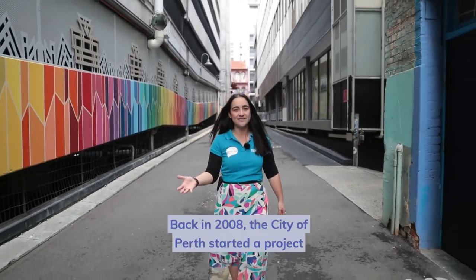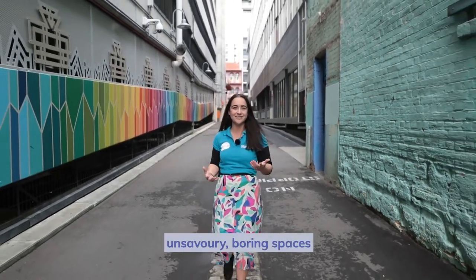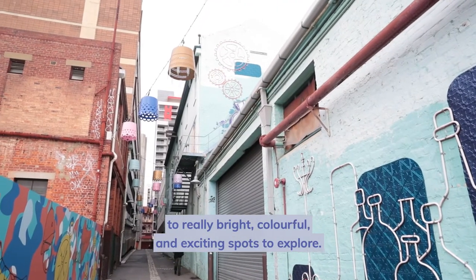Back in 2008, the City of Perth started a project to revitalise these laneways. They turned them from really dull, unsavoury, boring spaces to really bright, colourful and exciting spots to explore.